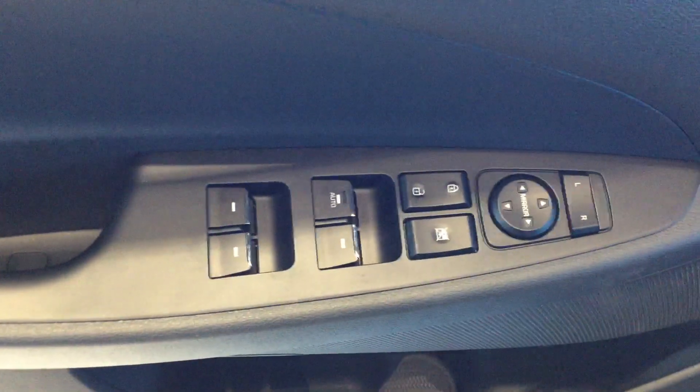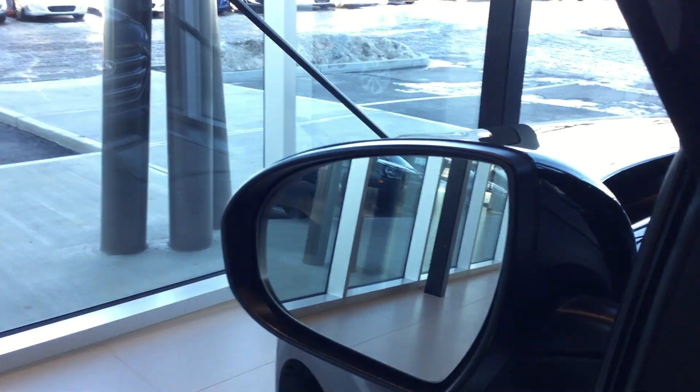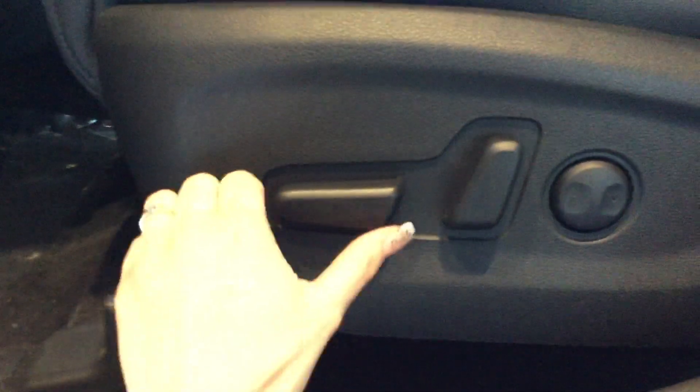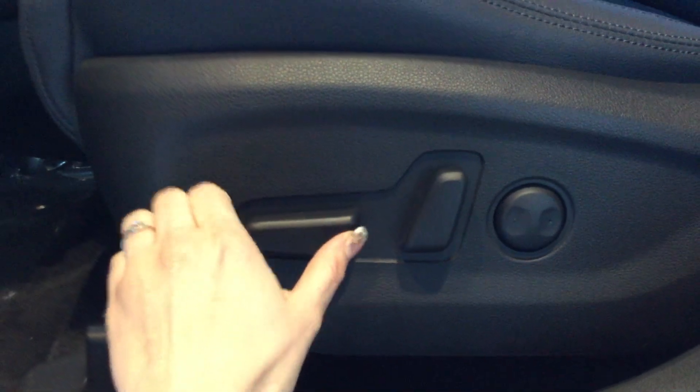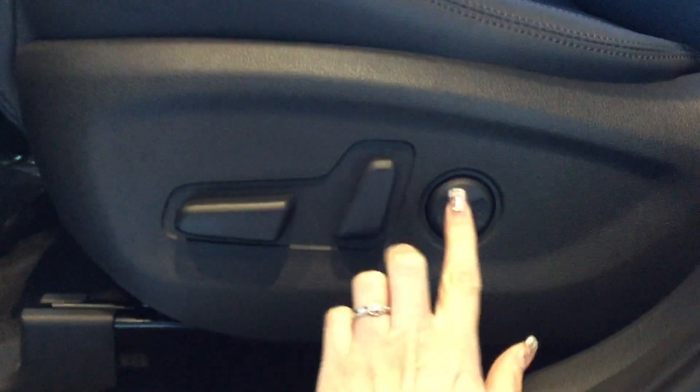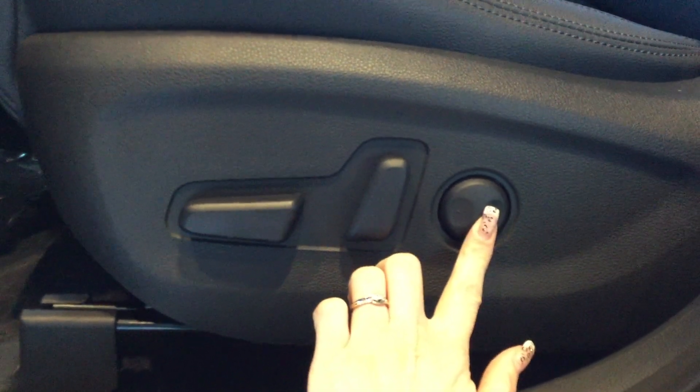Next, on the door you'll see that it has power windows, power locks, and heated mirrors. The seats are also adjusted via power, so you're able to move the chair forward and back. We have the tilt — forward and back — and we're able to adjust the lumbar support as well.